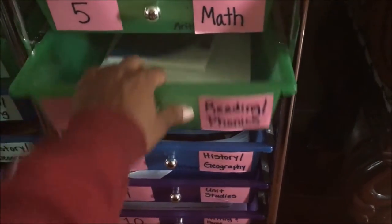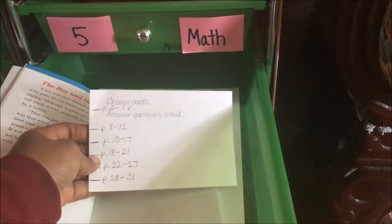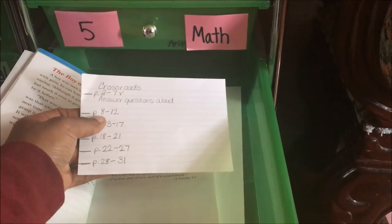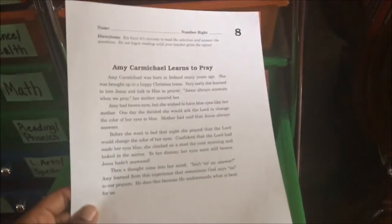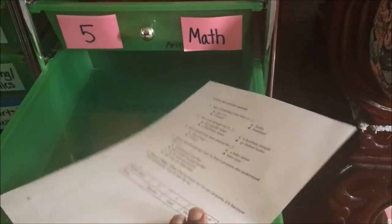Work box number six is reading and phonics. Right now she is choosing a story from Crossroads to Read. She has already done pages two, and she also has a reading comprehension test that is timed — four and a half minutes to read and answer the questions on the back. She's awesome at those.